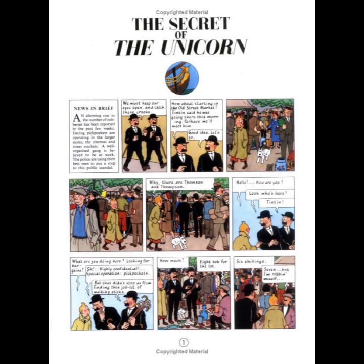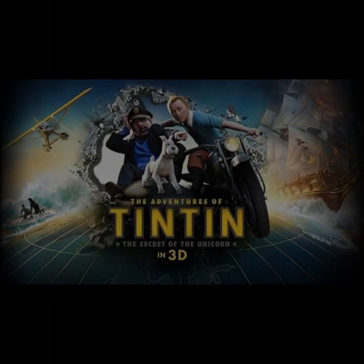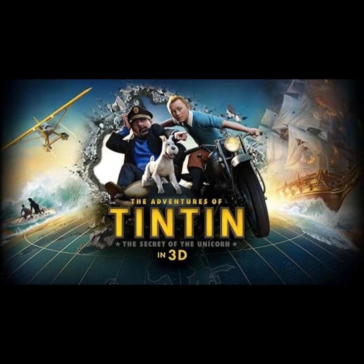The Secret of the Unicorn is a masterful blend of mystery, adventure, and humor. Hergé's skillful storytelling and distinctive art style make it a standout entry in the Tintin series. The book not only provides an engaging and exciting read but also offers insights into human nature.